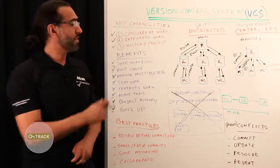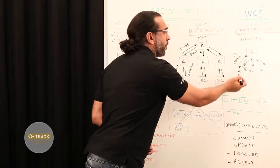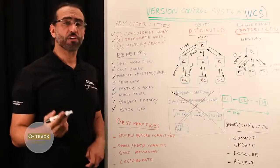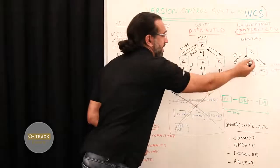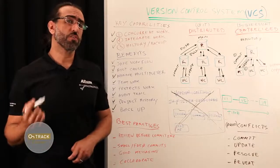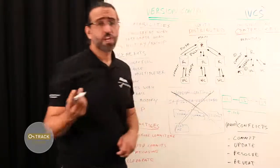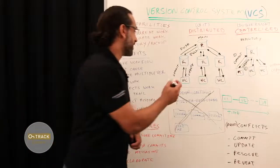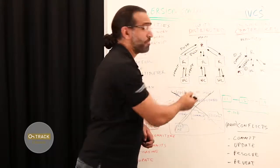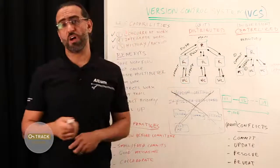With the centralized version, each user gets their own working copy, but they all commit and update to the same repository. For changes to be seen by colleagues, you always have to commit and they have to update. In the distributed version control, each user gets their own repository as well as their own working copy. For changes to be seen by others, four things have to happen: commit, push, pull, and then update. You'll have to decide whether this more complex scheme makes sense for your team.